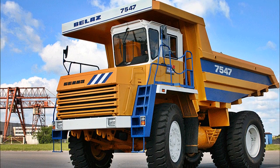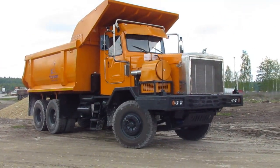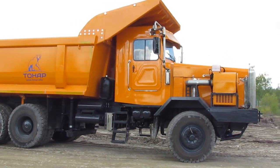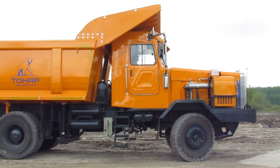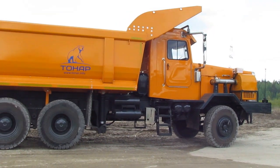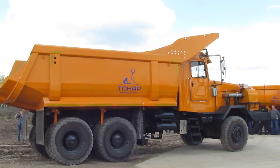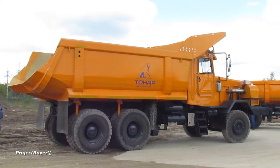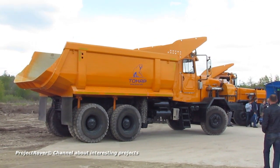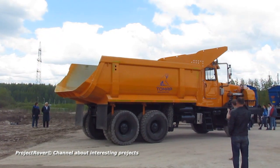While BELAZ dump trucks of similar payload capacity are made two-axle with wheels of human height, Tener has chosen a three-axle scheme for its dump trucks. This offers several advantages, including lower production cost and therefore a lower price for the customer, because three-axle dump trucks use less load-bearing and therefore less expensive axles, as well as smaller and also less expensive tires. The curb weight of the Tener three-axle dump truck is noticeably less than that of a BELAZ of the same load capacity — 24 tons versus 33 — a significant difference that affects transportation efficiency.